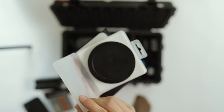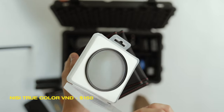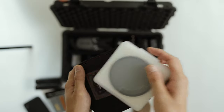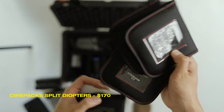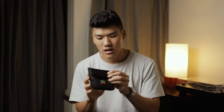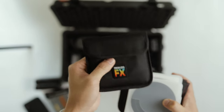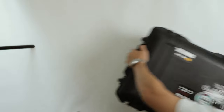The filters in this case start with the Nissi variable ND filter, which I just did a video on — it's a really cool variable ND. I also have a circular polarizer I don't use often, both in 82mm with step-down rings. The three split diopter filters allow for creative shots on set. The final one is a Dream FX filter, but it's 77mm and some of my lenses are 82mm, so I might replace it in the future.